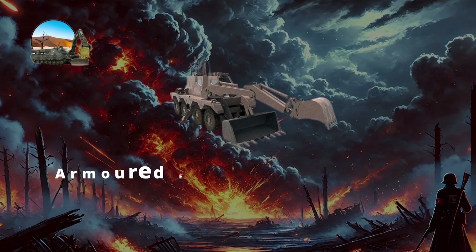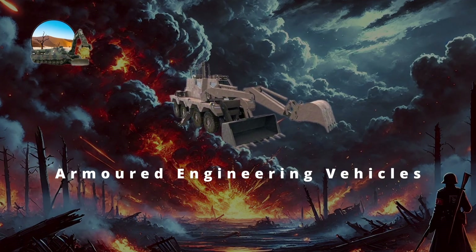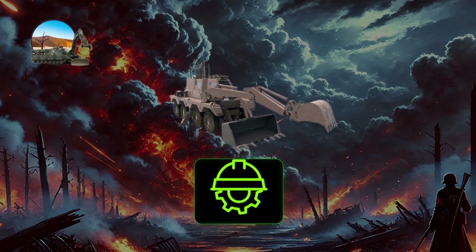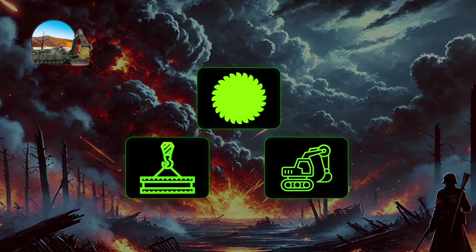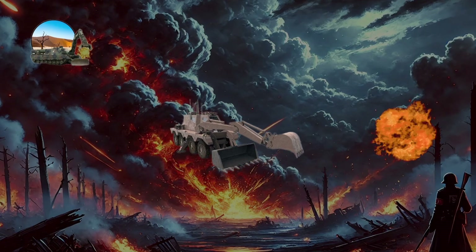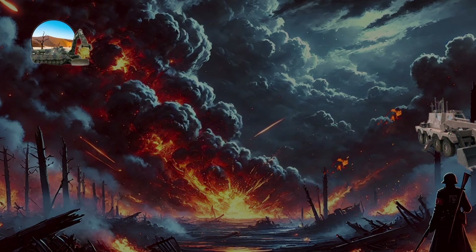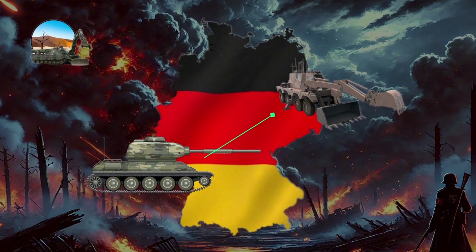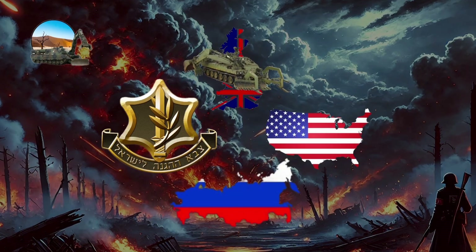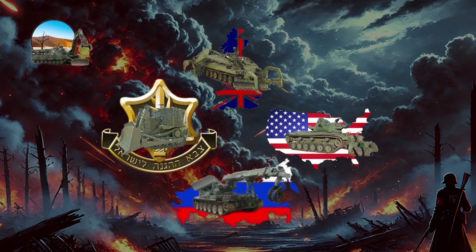Armored Engineering Vehicles, or AEVs, are specialized armored platforms designed to support combat operations by performing critical engineering tasks on the battlefield. AEVs feature heavy armor, mine protection, and specialized engineering tools such as dozer blades, mine plows, cranes, and excavator arms. These vehicles are capable of breaching minefields, clearing obstacles, and constructing or demolishing battlefield infrastructure under fire while retaining mobility to keep pace with front-line tanks. The concept dates back to World War II, when militaries including the Germans began converting tank chassis into engineering platforms, with early examples including SdKfz 251 half-tracks modified for engineering tasks. Notable models include the UK Trojan AVRE, the U.S. M728 Combat Engineer Vehicle, the Russian IMR, and the IDF Caterpillar D9 bulldozer.